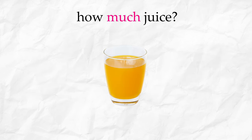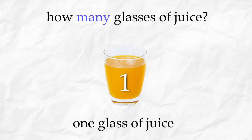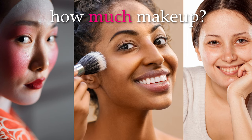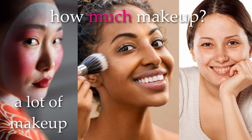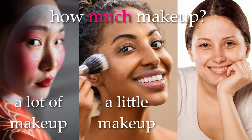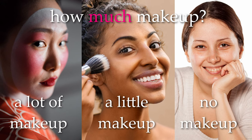How much juice? A little juice. How many glasses of juice? One glass of juice. How much makeup? A lot of makeup. A little makeup. No makeup.